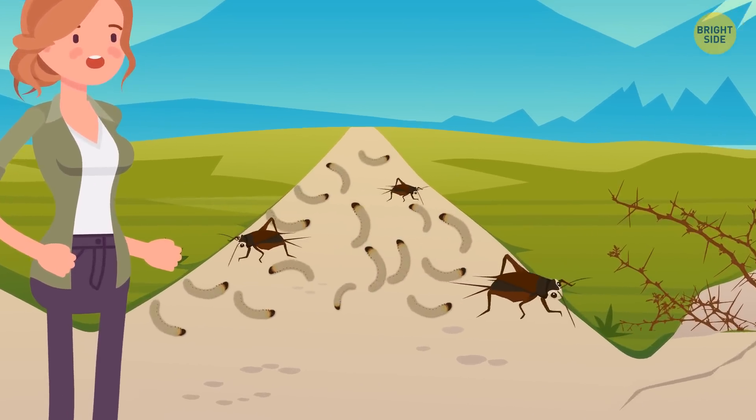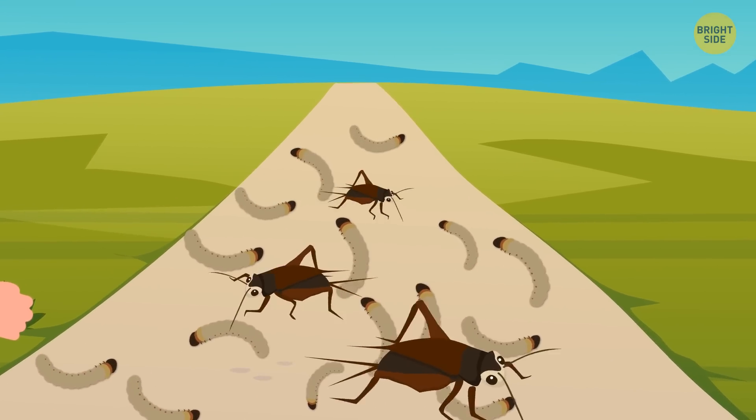Betty should choose the second path. Bugs and maggots are gross, but they're harmless.